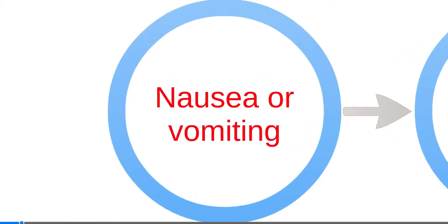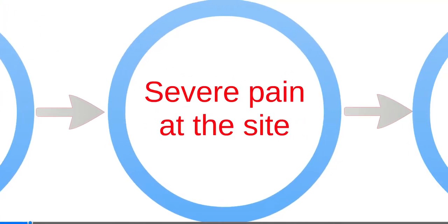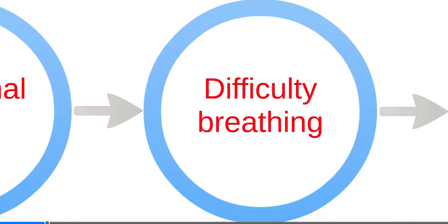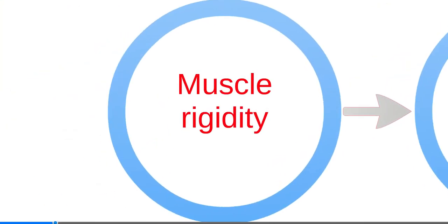Signs and symptoms of a severe reaction include nausea, vomiting, severe pain at the site, abdominal pain, difficulty breathing, and muscle rigidity.